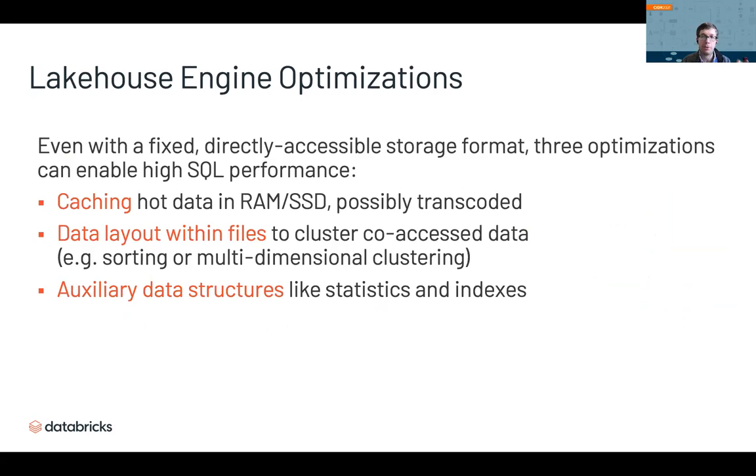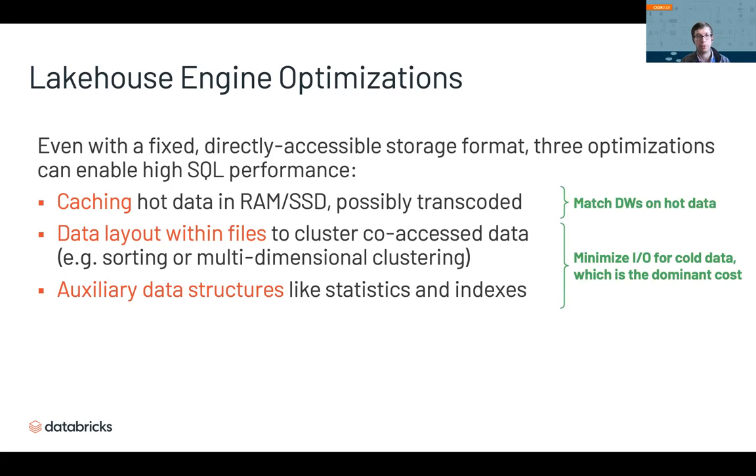Metadata management alone is not enough — you also need good performance. A specific set of Lakehouse optimizations can deliver that, even with a fixed, directly accessible storage format. First, you can cache hot data in memory or SSDs, and even transcode it into a fast format, matching data warehouse performance on hot data. Second, for cold data, even though you don't control the format, you can control data layout within files — for example, sorting to cluster co-accessed records. You can also build auxiliary data structures like statistics and indexes maintained transactionally with your data files, minimizing I/O for cold data to match what a proprietary engine would achieve.